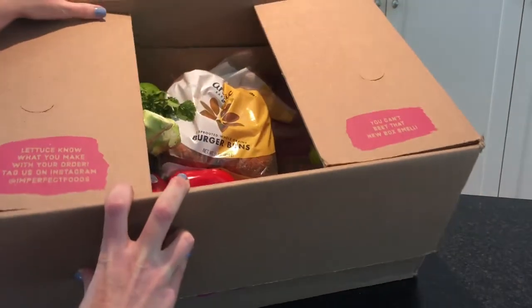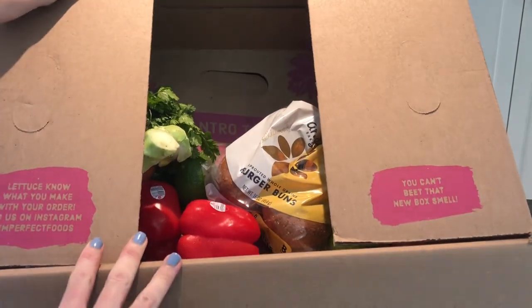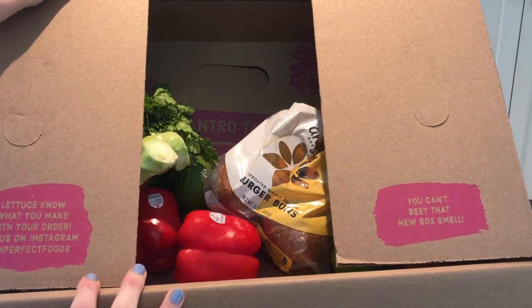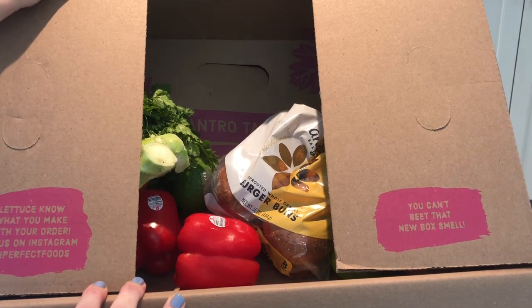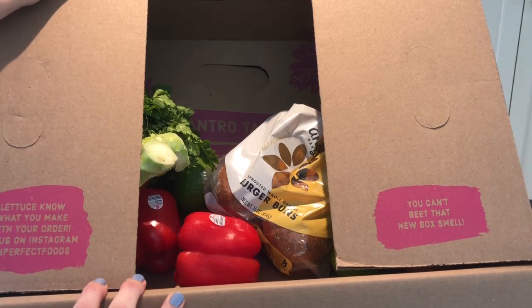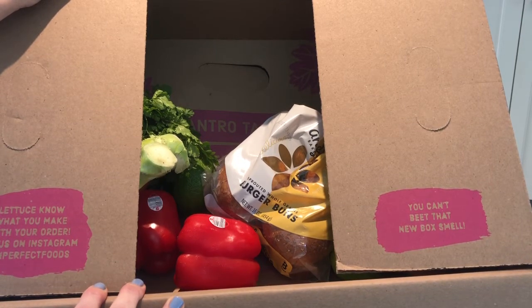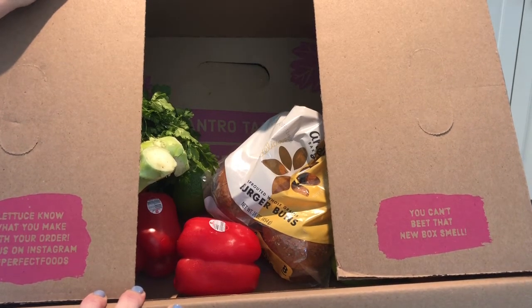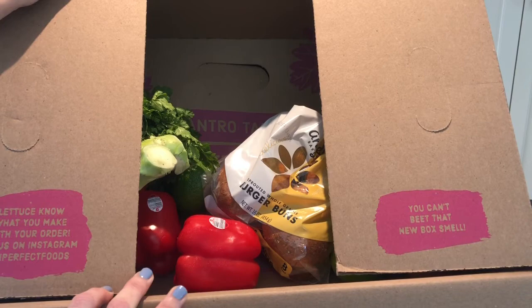So how it works is you sign up, put in your zip code, answer a few questions, and then select your delivery date. About three days before your delivery date, you have a customization window where you go in and basically shop — you pick everything you want from their marketplace. But beware, if you don't go in and shop, they will pick it for you based on your preferences and send you a box, so you are definitely better off customizing your order.